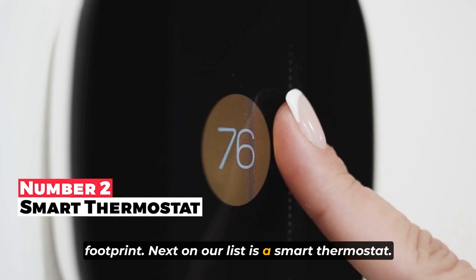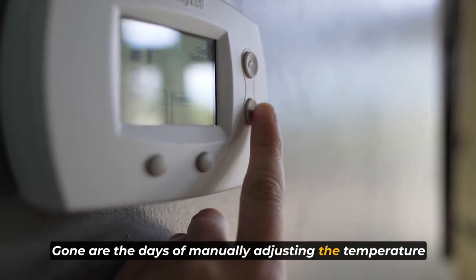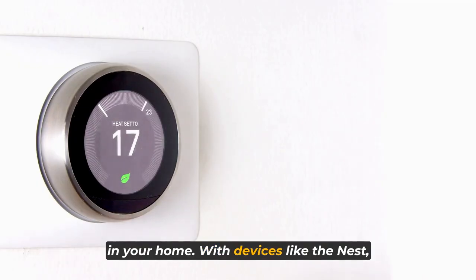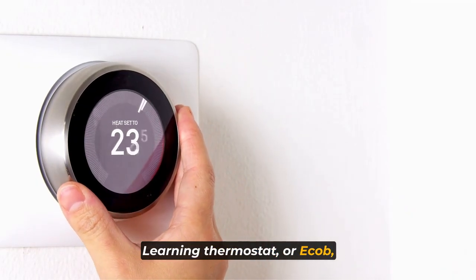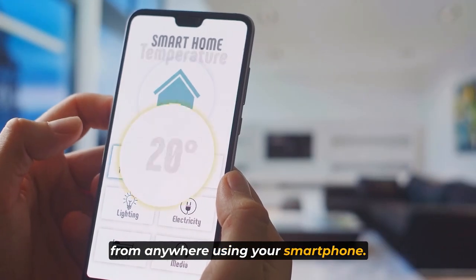Next on our list is a smart thermostat. Gone are the days of manually adjusting the temperature in your home. With devices like the Nest Learning Thermostat or Ecobee, you can easily control the temperature from anywhere using your smartphone.